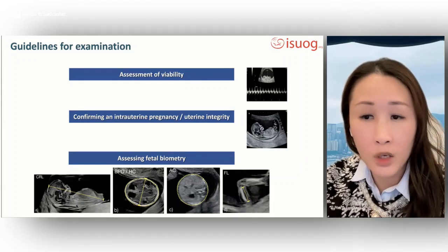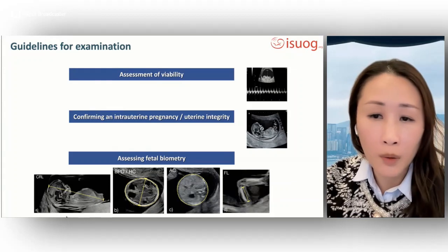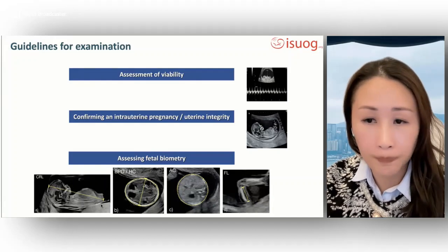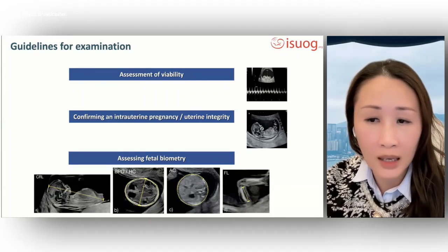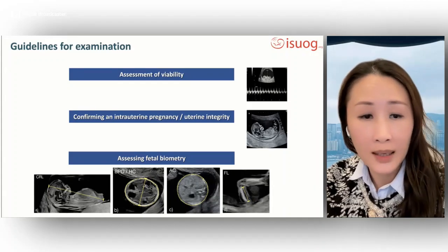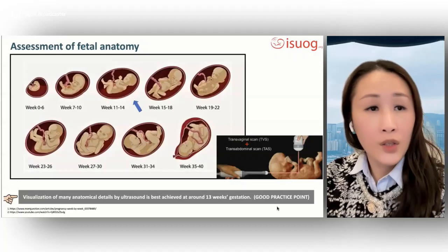Crown-rump length should be measured as part of the routine first trimester scan, either transabdominally or transvaginally, with the fetus in a neutral position. The image should be magnified to fill most of the width of the ultrasound screen and calipers placed on the endpoints of the crown and rump. Gestational age is assessed based on the best quality CRL between 45 to 84 millimeters. BPD and head circumference are measured on the largest symmetrical axial view of the fetal head; AC is measured on the transverse section of the fetal abdomen; femur length is measured on the long axis of the femur with calipers on the ends of the ossified diaphysis.